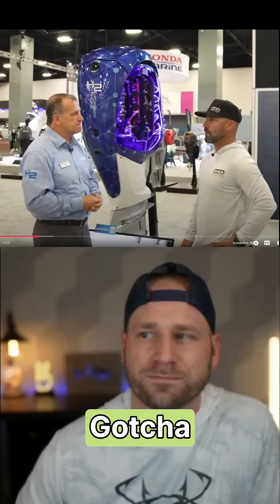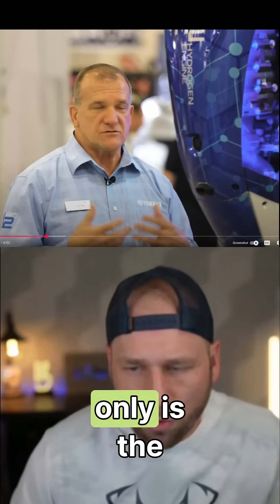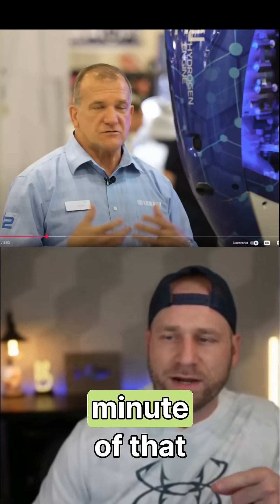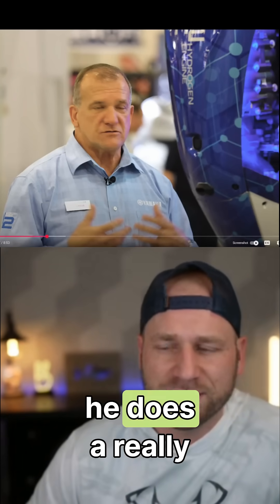I'll go ahead and link the video if you want to see the rest of it. Center Consoles Only is the YouTube channel — we were playing about a minute of that video. You can go give them the watch time; he does a really nice job.